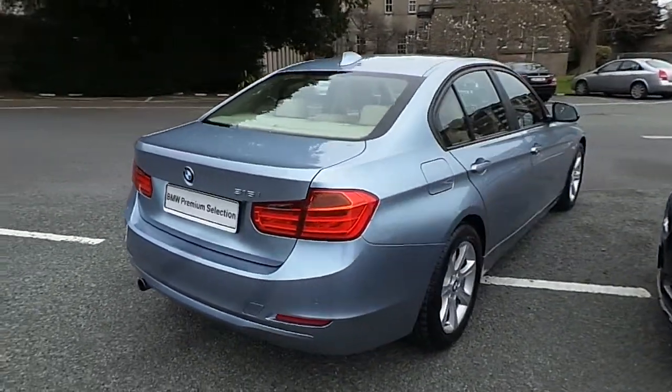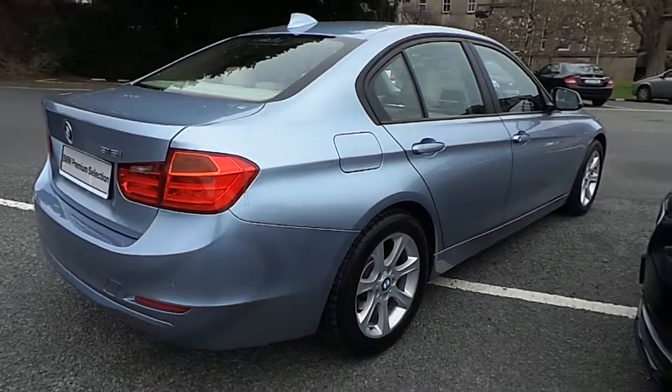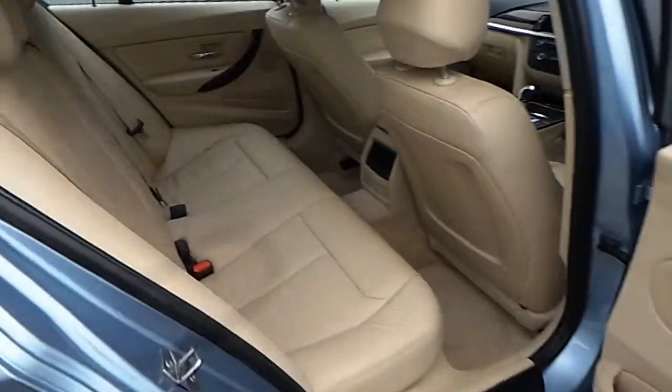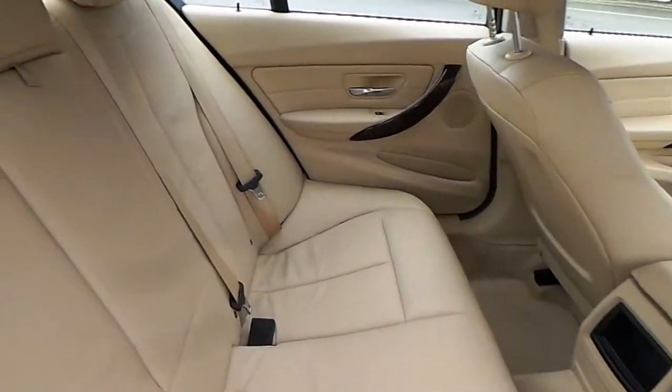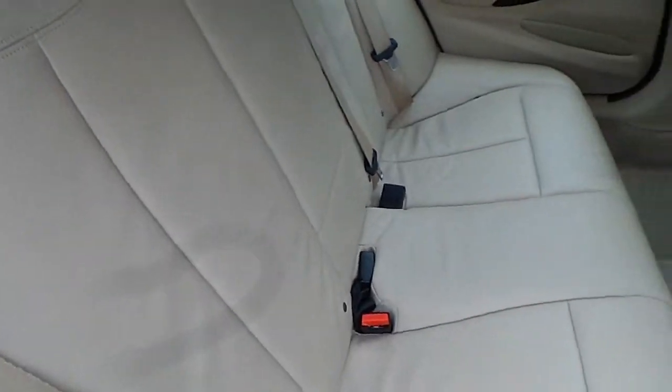You can view this car at our showrooms at Murphy and Gunn, Milltown Dublin 6. Now let's take a look at the interior. This car comes with a two-year BMW premium select warranty and finance is available from Murphy and Gunn on request.